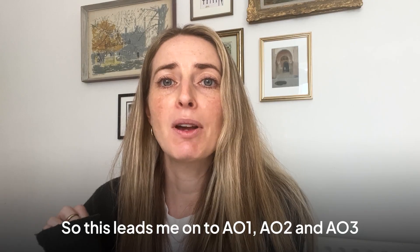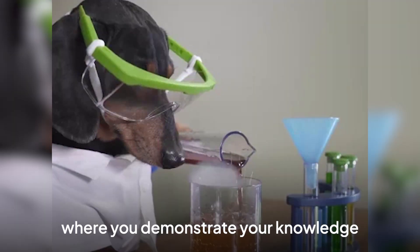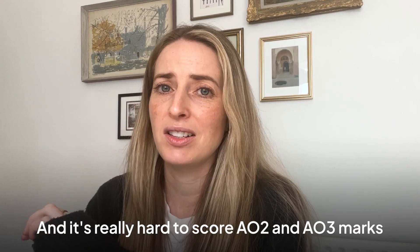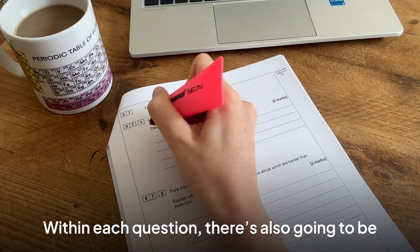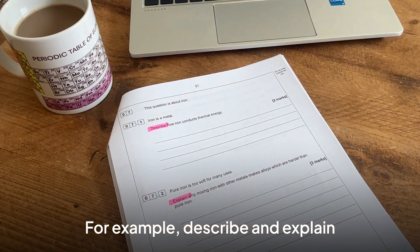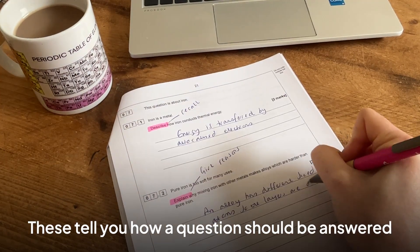This leads me on to AO1, AO2 and AO3. It's so important to get your AO1 marks because these are the marks where you demonstrate your knowledge and understanding of scientific ideas. It's really hard to score AO2 and AO3 marks if you don't have a sound understanding of the scientific material. Within each question, there are also going to be specific command words — for example, describe and explain. You should learn what you should be putting in your answer for specific command words, as these tell you how a question should be answered.